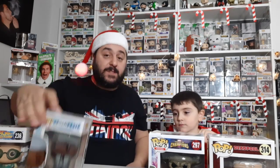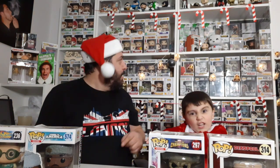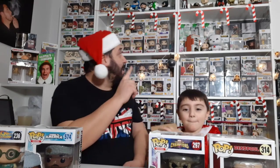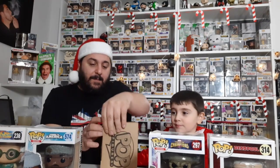Very happy with that! I've got a few other Eddie Murphy figures — obviously this is Eddie Murphy for those that have never seen Coming to America. I've got figures from Trading Places and Axel Foley from my Pop in a Box subscription last month. Right, let's open your last one — we've done very well!